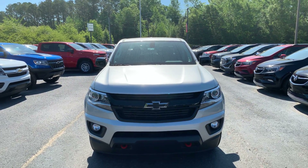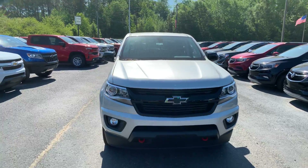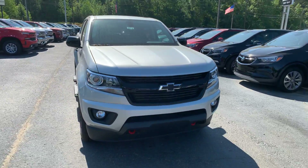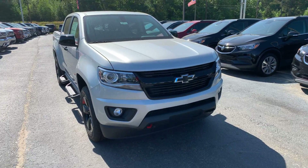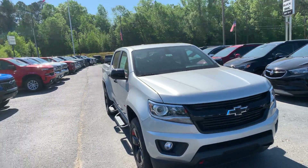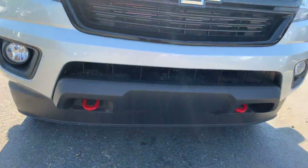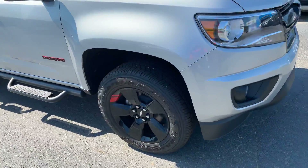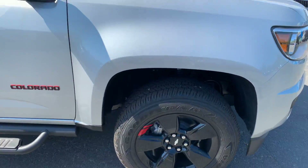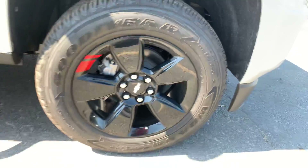Hey Joyce, this is Si Freeman here at Jimmy Britt Chevrolet in Greensboro, Georgia. Spoke to you yesterday and I just want to take the time to make you this quick video of the 2019 Chevy Colorado. It's a beautiful quick silver metallic — I know that was the color you were mostly interested in. It does have the black bow tie, red recovery hooks below fog lights. It is the Red Line Edition, so it has the red stripes on the wheels.